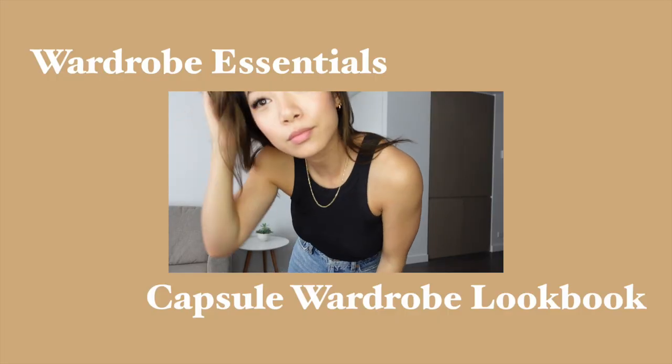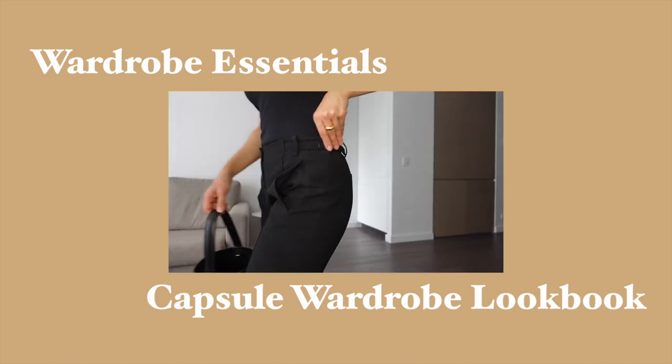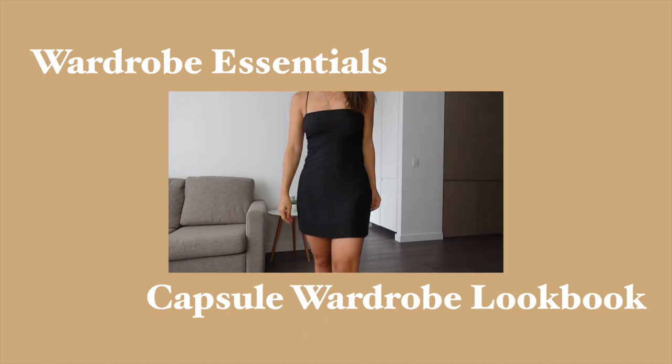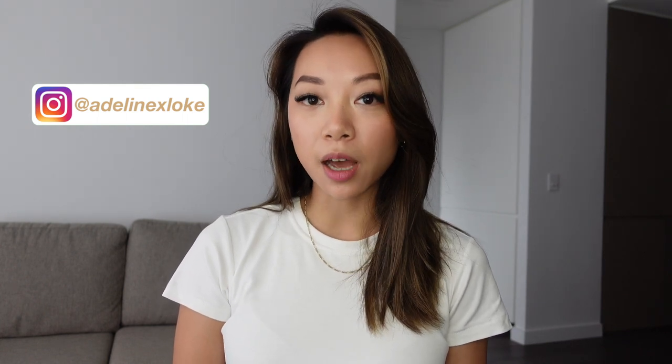Hi everyone, welcome back to my channel. Wardrobe essentials are going to look different for everyone, depending on your day-to-day lifestyle, your skin tone, your body type and just personal preference. But these are the items that I think are the basic foundation for every outfit — from there you can bring in more trendy pieces and more colours, but these items are timeless and they'll see you through every season.